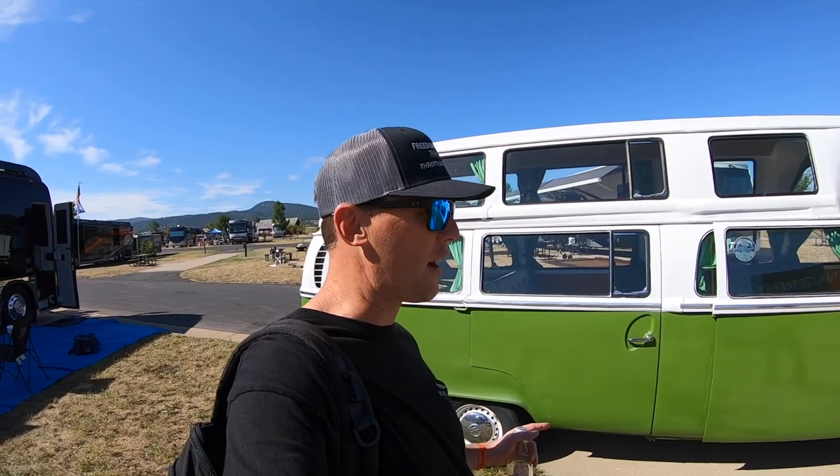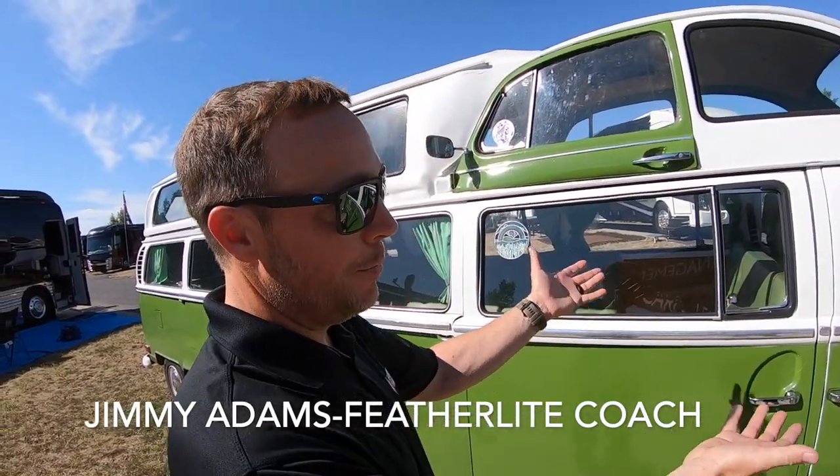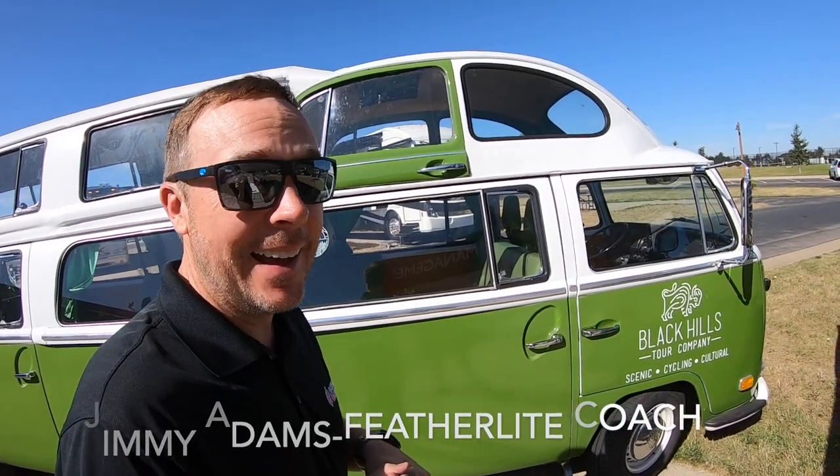This is a Volkswagen double-decker limousine that is a one-of-a-kind and I'm hanging out with the legendary Jimmy Adams from Featherlight Coaches. Check this out — this is just a killer unit. Our good buddy Kevin Quinn with Black Hills Tours takes us out in this very unique Volkswagen dual axle van. He put this thing together and it's like nothing else. It's amazing.